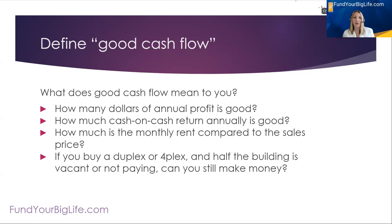The first thing we need to do in the discussion around how do I find properties with good cash flow is define good cash flow — what does that mean? It means something different to every investor that I know. Every single person I talk with has a different definition of what is a good deal to them. Sometimes investors say they just want to look at annual profit: how many dollars am I getting from this property after expenses per month and per year?